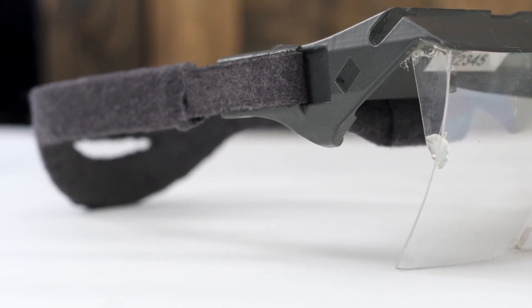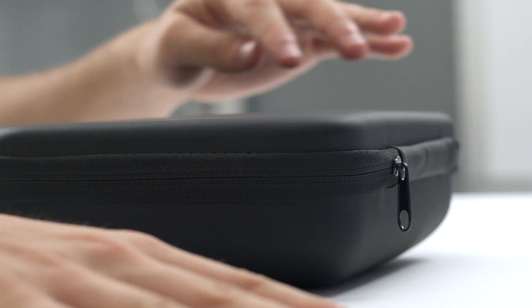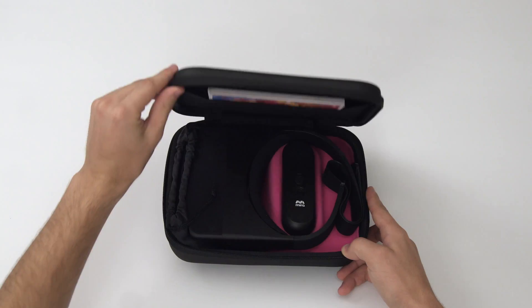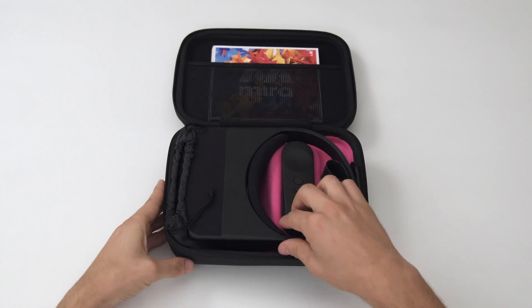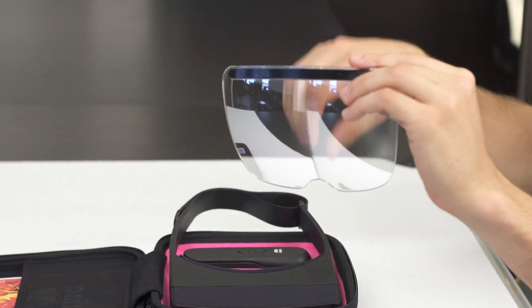That prototype was enough to convince a few amazing investors that we were onto something. Today we are excited to ship the first Prism developer kit — an accessible smartphone-powered AR headset that completely removes the barrier to entry for developers to start building interactive AR content.